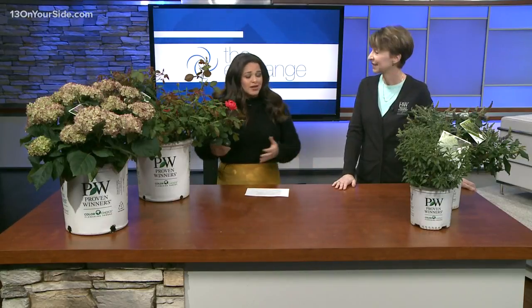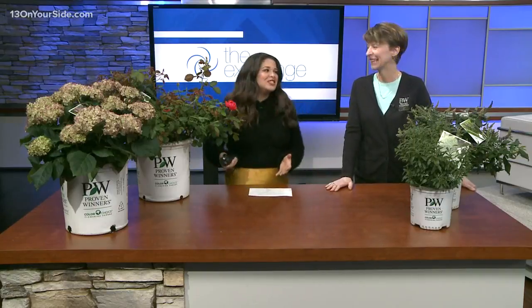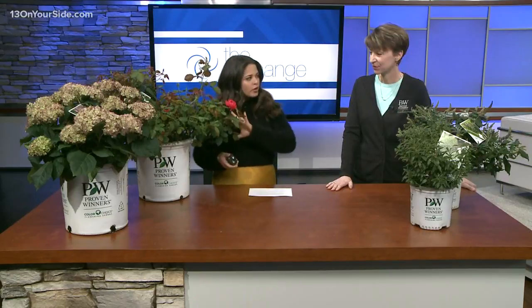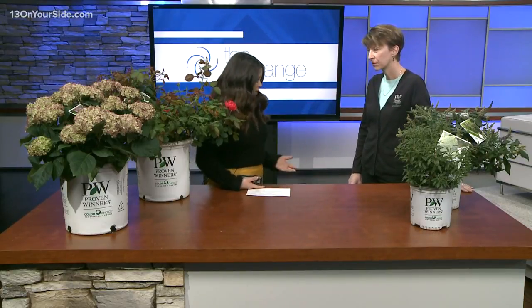You have an amazing spread that is just all over. They're nice and big. We were just talking about how these are a breed of roses in the family. But what I really want to know is what can people expect for this season? What are some good plants to put out in your garden?